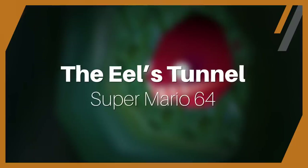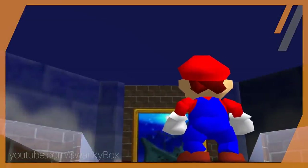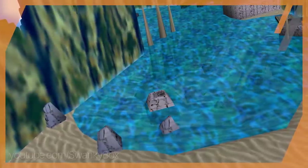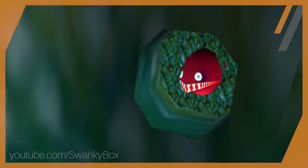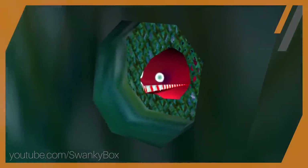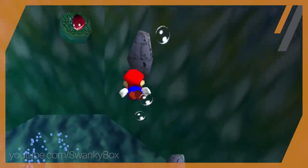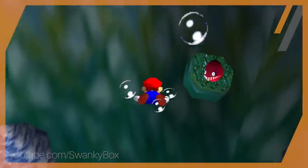One of my favorite levels in Super Mario 64 was Jolly Roger's Bay. It was so majestic — I'd chill at this level for hours just listening to its amazing song. But there was of course one mystery that perplexed me about this stage: the tunnel where the eel resided. Doors that don't open or tunnels that have no warp in them will drive any child insane, and this tunnel was no different.